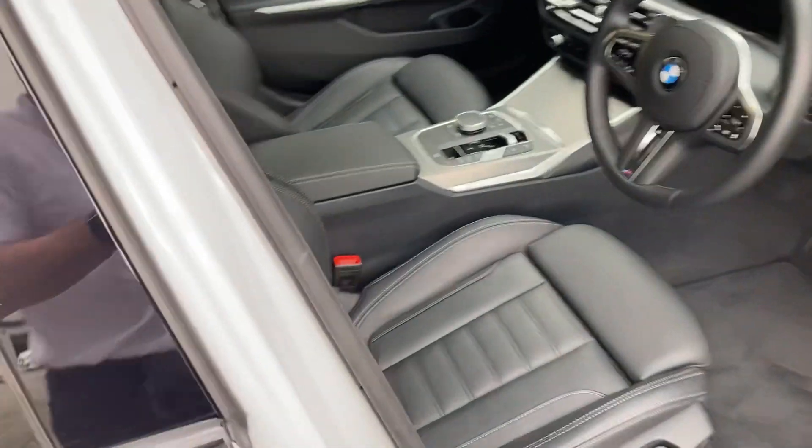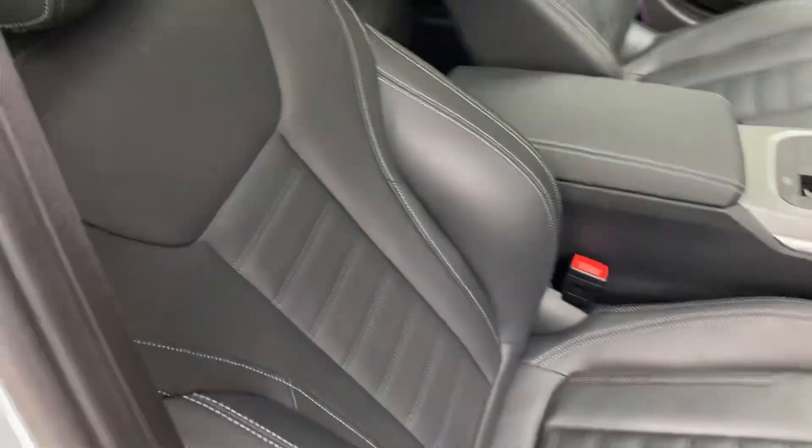So that's your outside — let's have a look on the inside. In contrast to the white paint, we've got the black Vernasca leather interior with grey contrast stitching.